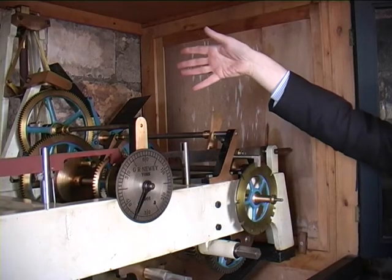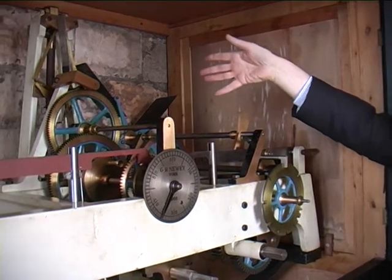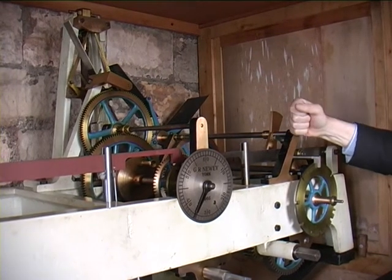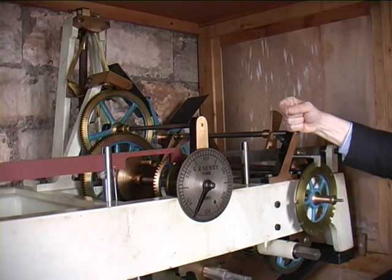This is Lord Grimthorpe's gravity escapement, which was redesigned slightly by the Neweys, and has been ticking away since 1966, except for the last ten months when the clock has been away for restoration.